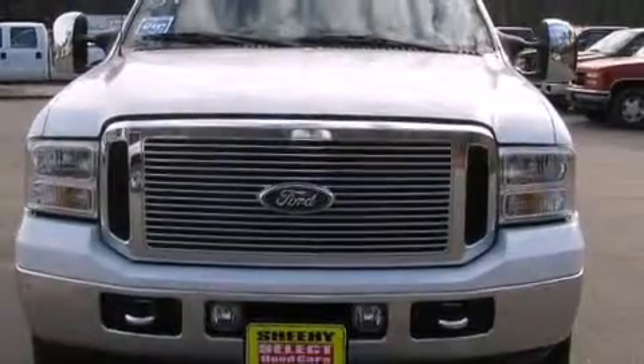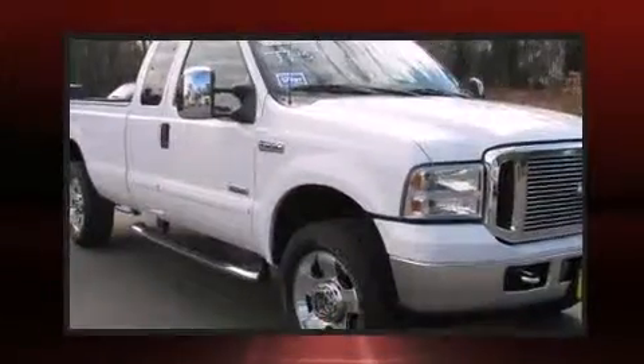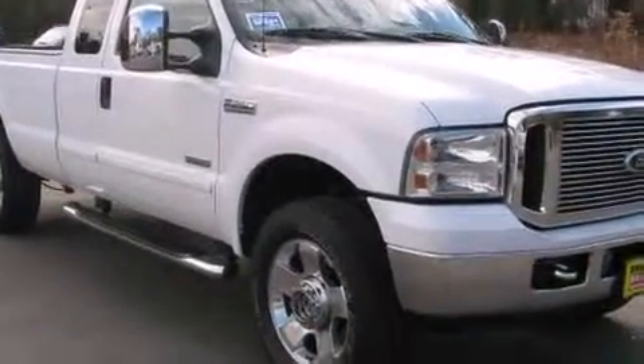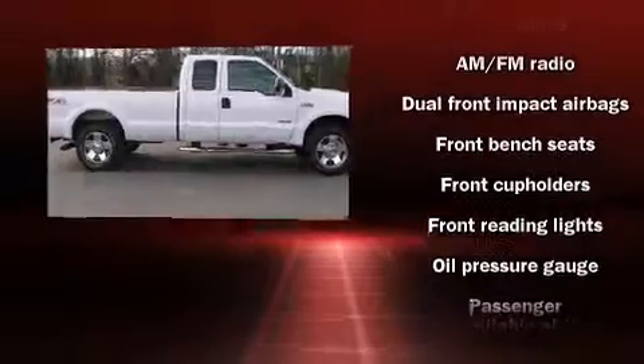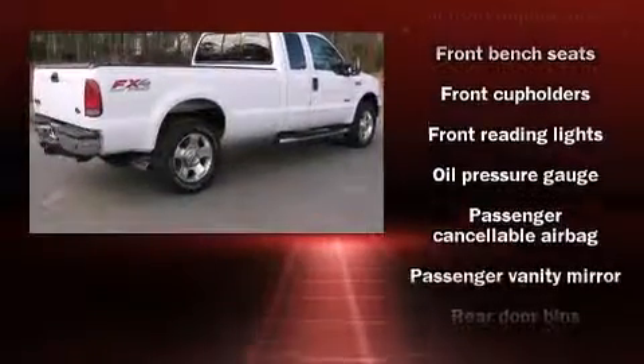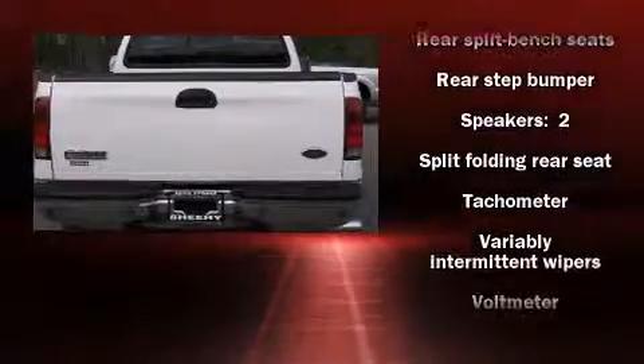Here's a great deal on a 2007 Ford F-250 with less than 30,000 miles on the odometer. This truck refuses to compromise — Ford infused the interior with top shelf amenities such as a tachometer, variably intermittent wipers, a rear step bumper, and a split folding rear seat. It also arrives with a Carfax